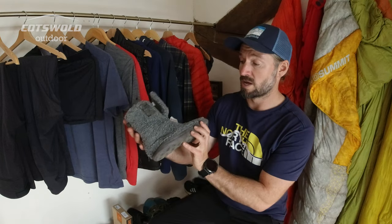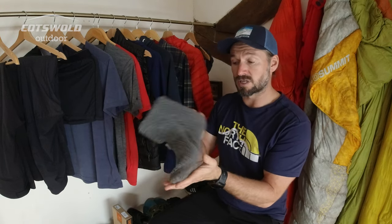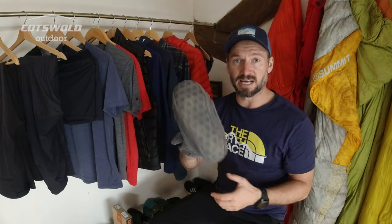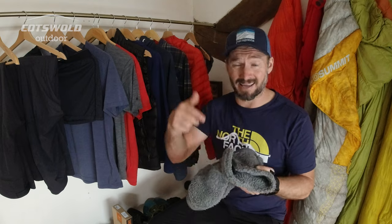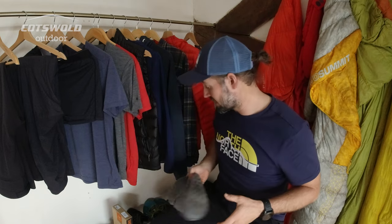I don't like walking around my house just wearing socks because it does wear them out pretty quickly. So I have these Ayacucho 3M Thinsulate slippers which have got little grips on the bottom, and I use these as my in-house slippers. They're amazing — get them. They really don't cost very much and they're incredibly comfortable, so check these out.